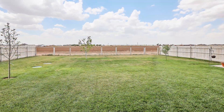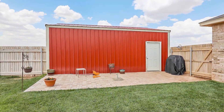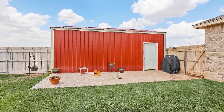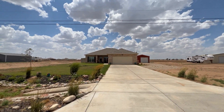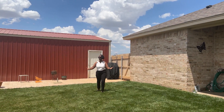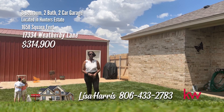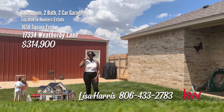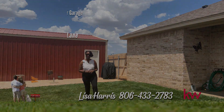The large backyard is a great place for kids and pets to play. The 20x24 shop is perfect for all your tools and toys, and the landscaping is just beautiful. You will want to call this haven your home. Wow, this is the one. Great property, wonderful land, shop. What are you waiting for? Call me, Lisa Harris, 806-433-2783.